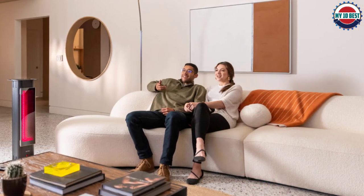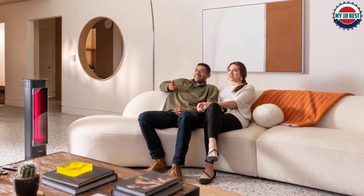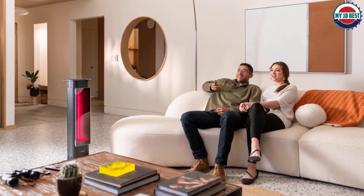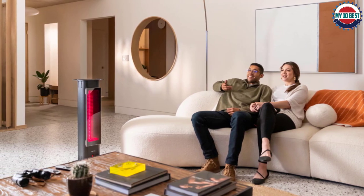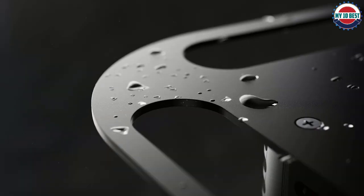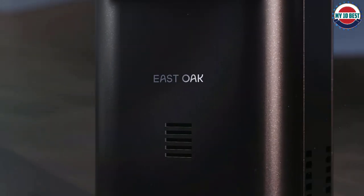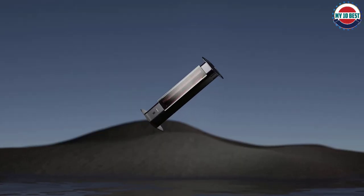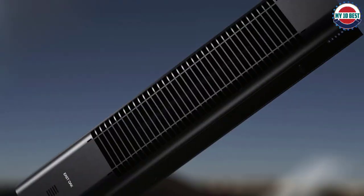The heater is equipped with tip-over protection, so it will turn off automatically if accidentally knocked over. A simple and aesthetically pleasing handle paired with a wider and thicker design allows you to move the heater at will. With its 6.89-foot electric cord, it can be used both outdoors and in commercial spaces, providing constant heat.